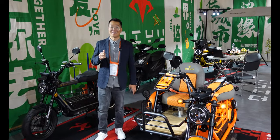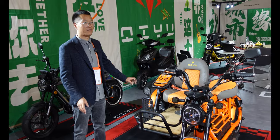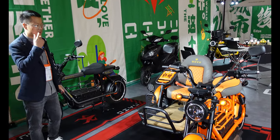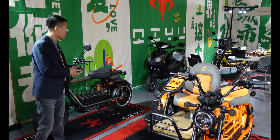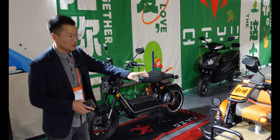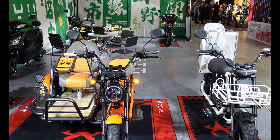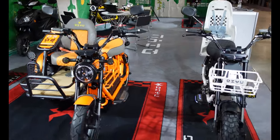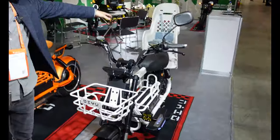Hello everyone, my name is Andy, I'm from China and we are showing some of our new models here at EICMA. All those models are made of an iron frame. The main body is similar across them — they are equipped with different accessories.